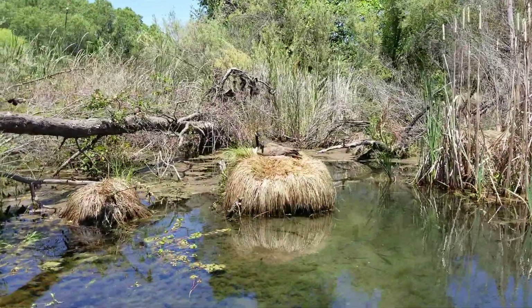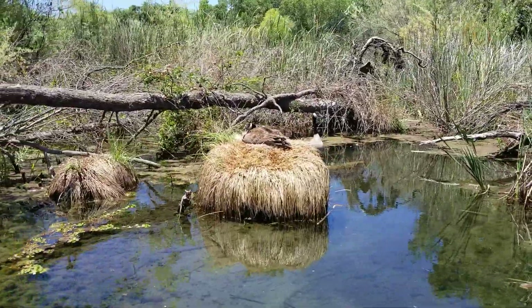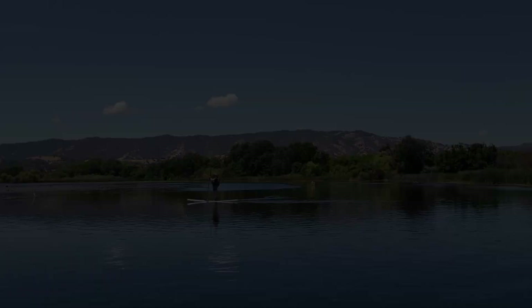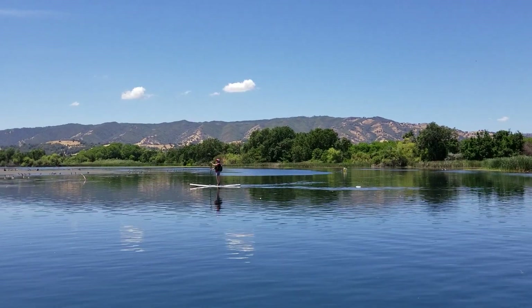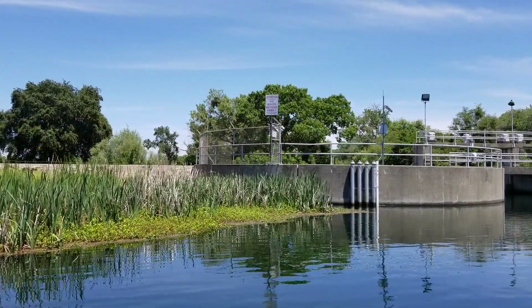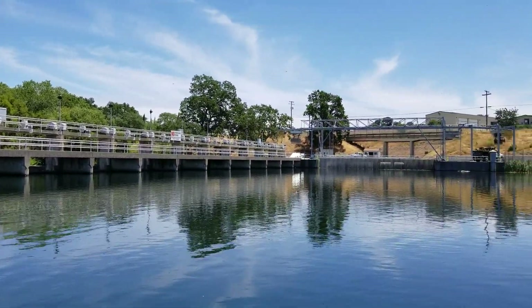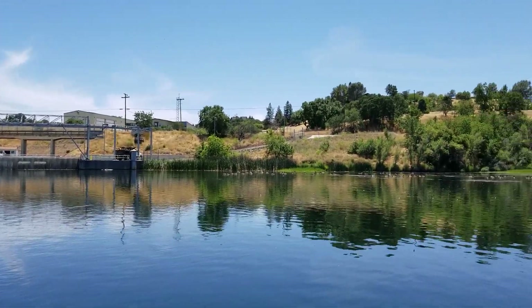Geese on tops of grass. And we will not be going any further because this is the Diversion Dam. Time to turn around and go back to the boat launch. This is where Lake Solano ends.